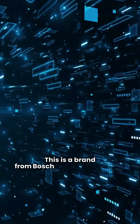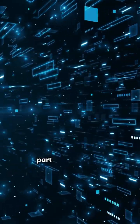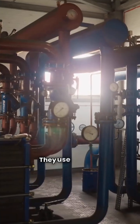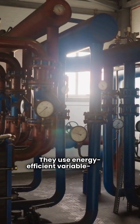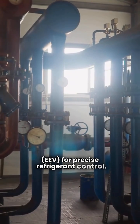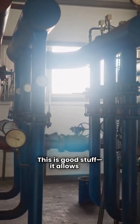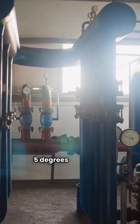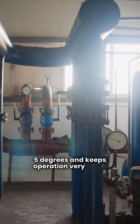This is a brand from Bosch Thermotechnology, part of the German conglomerate Bosch Group. Right out of the gate, I'm giving them only one star. They use energy efficient variable speed compressors and an electronic expansion valve, EEV, for precise refrigerant control. This is good stuff — it allows for effective heating down to outdoor temperatures of five degrees and keeps operation very quiet.